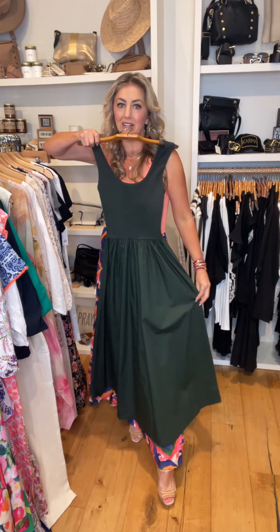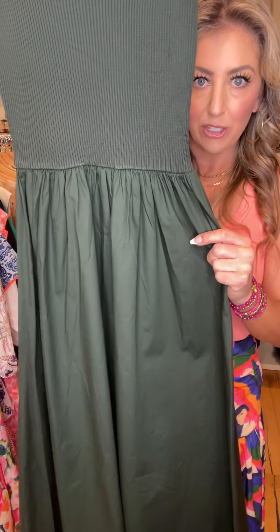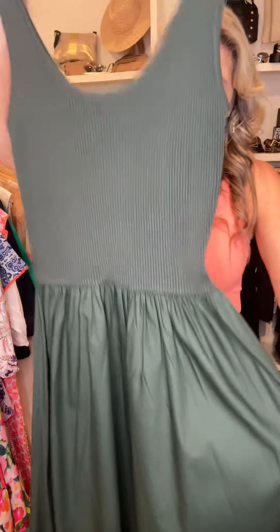Moon River, this dress — we're going to have to order more, they're flying out of here. It came in this dark green and also in a cream with black stripe. It has ribbing at the top and then cotton on the bottom. Really flattering, and they are full length.